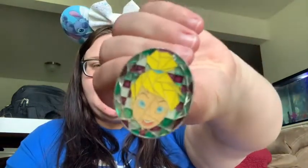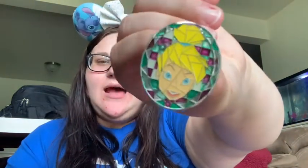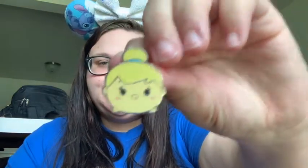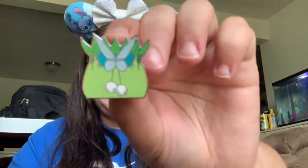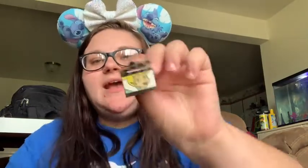Now I'll move on to my Tinkerbell section. So I have this little — I don't know what you'd call this, because it's not stained glass, but it almost looks like it should be. And then I have this little Tsum Tsum. And then I have this little name tag. And then I have her purse.